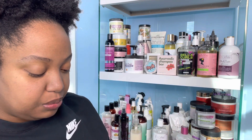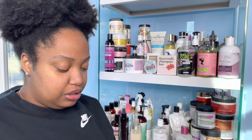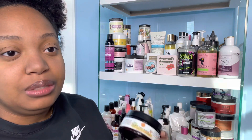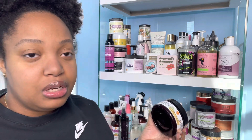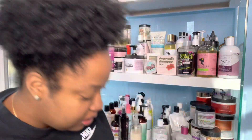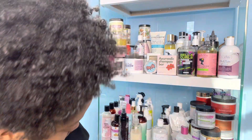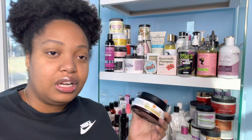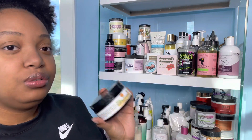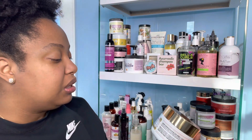Next is the June Rose Curls Honey Green Tea Moisturizer. I really liked this product — it's like a moisturizer but I definitely use it as a styling cream and it works really well. June Rose Curls recently revamped their whole brand, so I'm not sure if this green tea moisturizer is the same as the revamped one, but I do have a code down below. I also have videos on June Rose Curls on my channel.